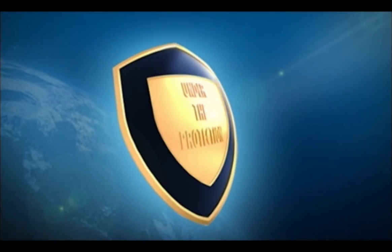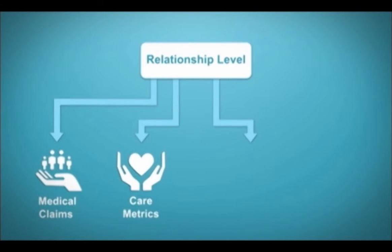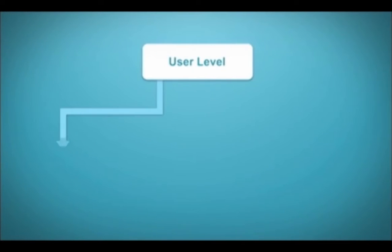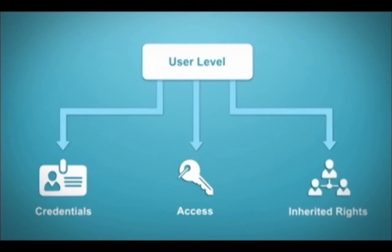System security operates on four levels. First, at the administrative level, you're able to create predefined groups of access rights appropriate for different user levels and relationships. Second, at the user level, you can manage basic credentialing and even allow inherited access rights.